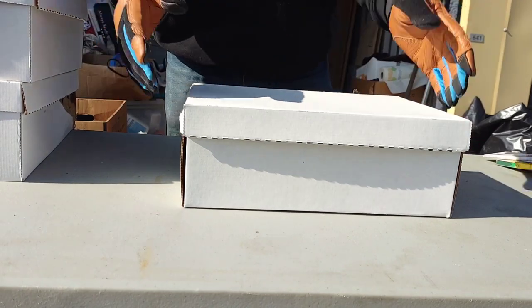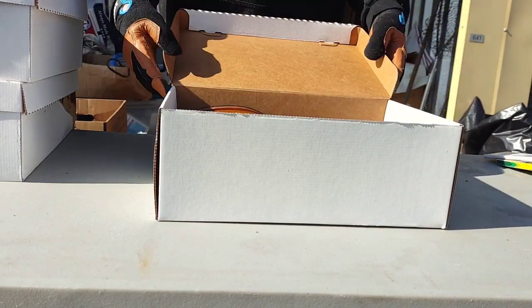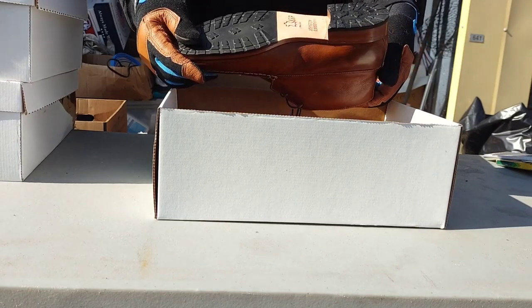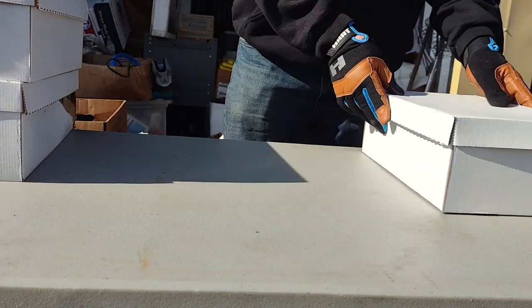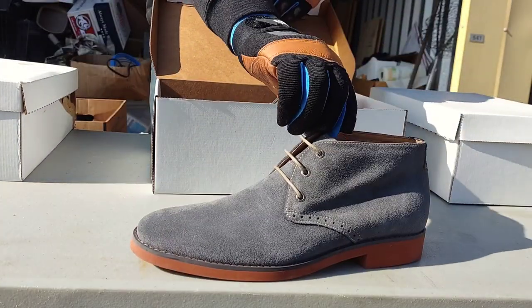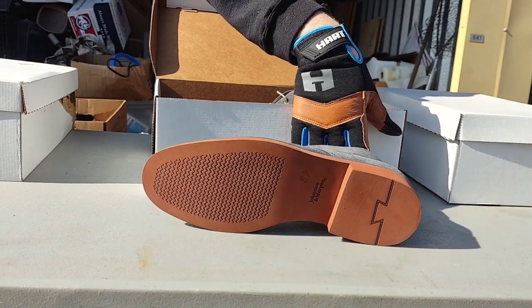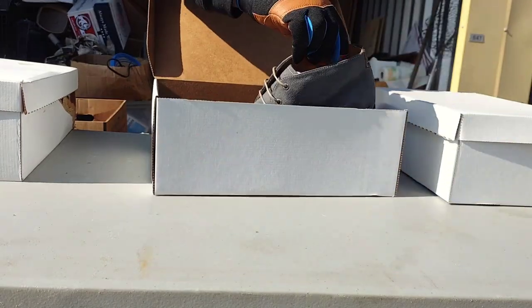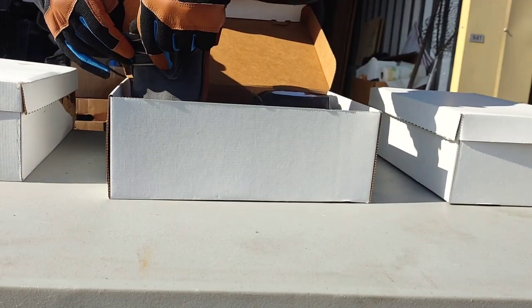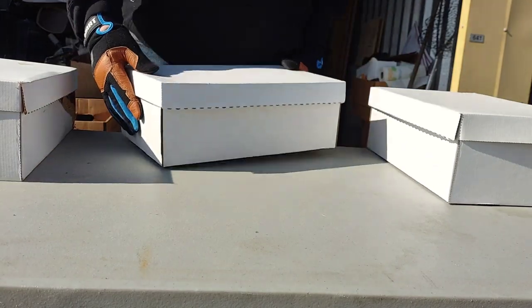We got these boxes — they look like shoe boxes, they have nothing on them. Oh my goodness, they're brand new! Johnston & Murphy — look at them. Anybody know about Johnston & Murphy? They're pretty nice. Another pair — are they Johnston & Murphy too? Yes, Johnston & Murphy, brand new. Those need to get listed right away. These are size nine medium. Beautiful.